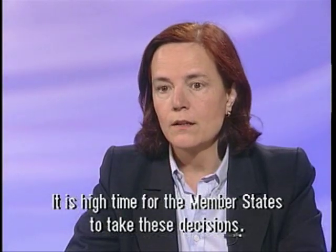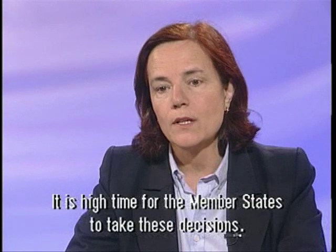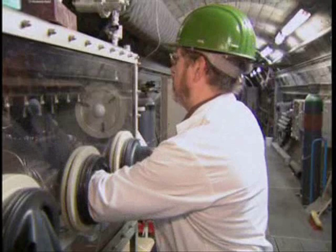We must remember that the states, once again, decide. Although some say the public consultations will take time.